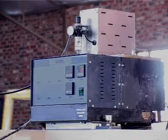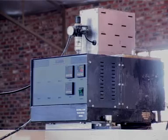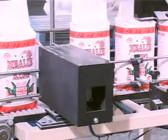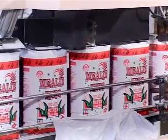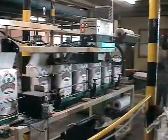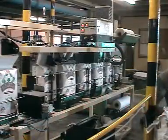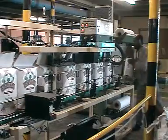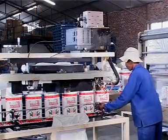ACUTEK recently developed the Hot Melt Bag Closing Station, which is the only locally designed and manufactured glue sealer, and sells for about 20% of the cost of an imported unit. This robust, low maintenance glue sealer is capable of handling packs from 12.5kg down to 500g per cycle, and can run up to 20 cycles per minute, or 40 packs per minute.